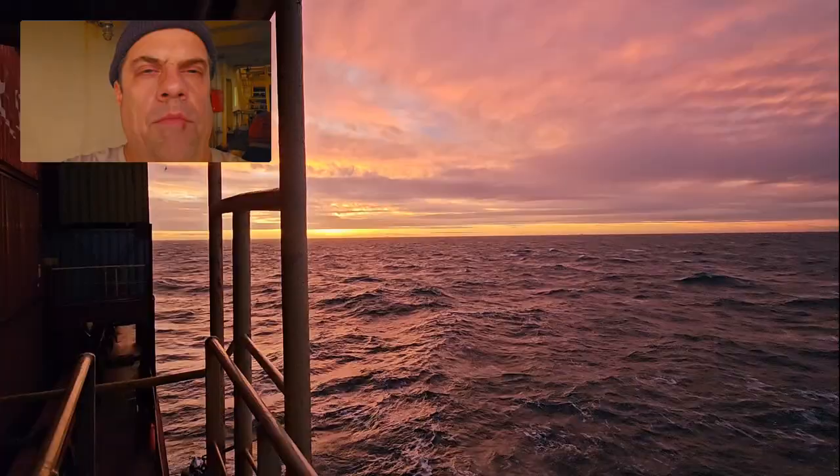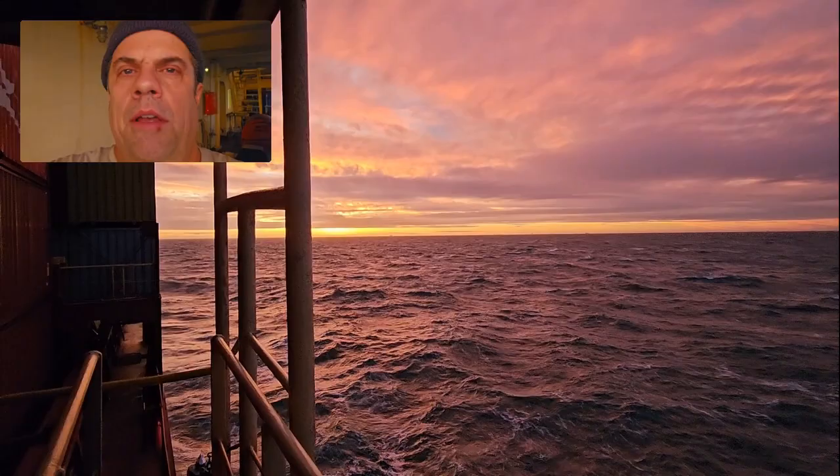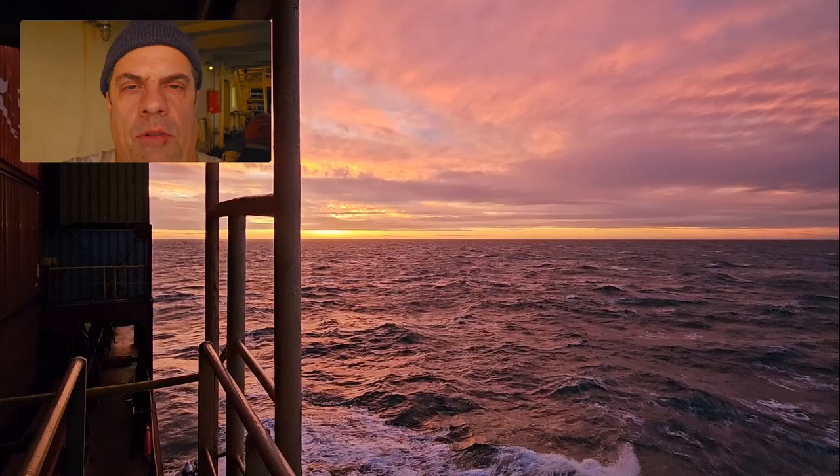It's a beautiful, cool evening out here — the sun's going down and it's dinner time. We're going to slow bell up to Germany, where we'll sit for a couple of days for the holidays — just relaxing in port until they start cargo after the Christmas holiday. If you guys enjoyed this video, please give it a thumbs up and consider subscribing to the channel. As always, I'll see you guys on the next one. Thank you.